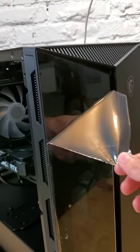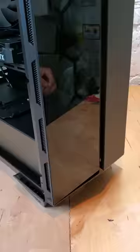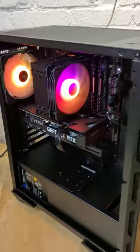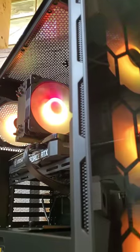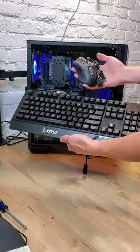This is the Aegis R from MSI. Aside from having one of the most satisfying sticker peels that I've done in a long time, this PC comes equipped with Intel's latest CPUs up to the i7-12700F and pairs that with Nvidia's latest cards up to the 3070, making this more powerful than even my personal PC. A full-on keyboard and mouse come included with this PC, which is pretty convenient.